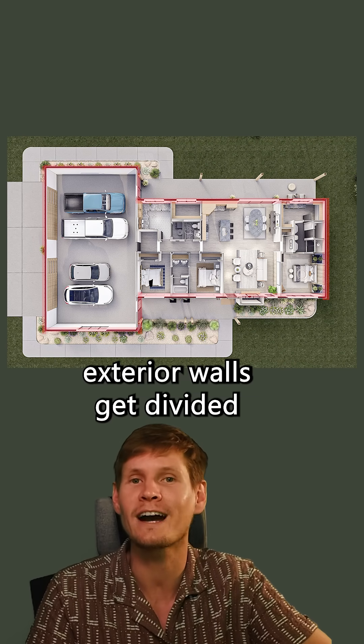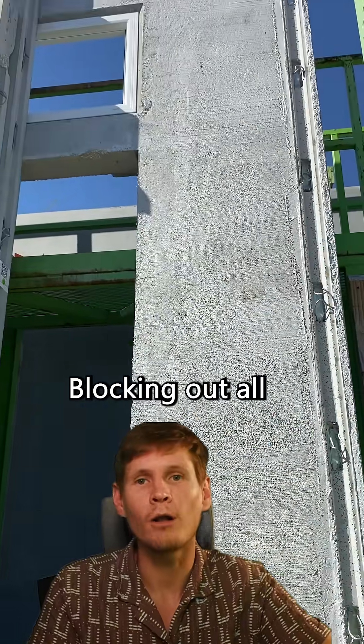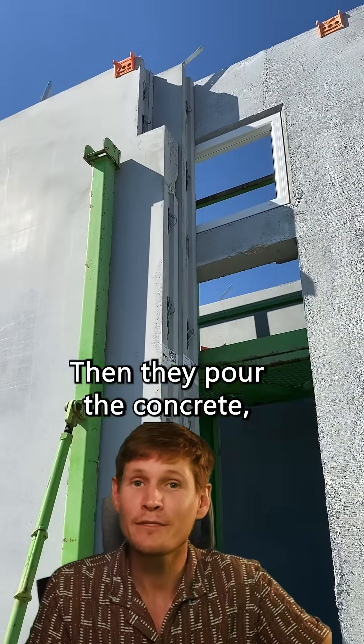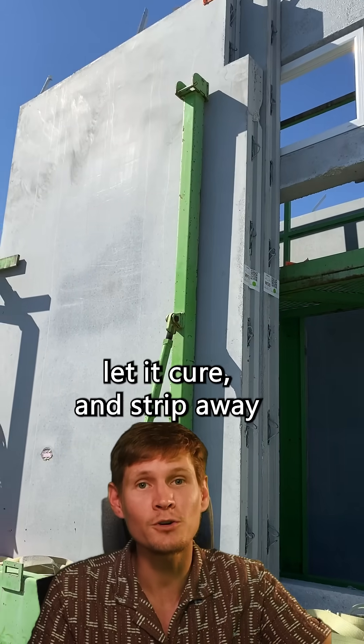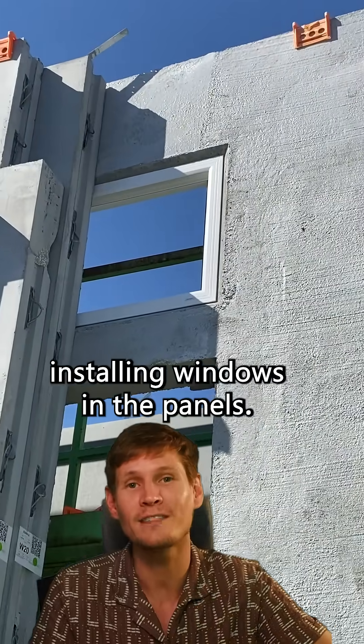The exterior walls get divided into panel lengths. Each panel is formed exactly to the layout, blocking out all of the openings for windows, doors, vents, everything. Then they pour the concrete, let it cure, and strip away the forms — even going as far as installing windows in the panels.